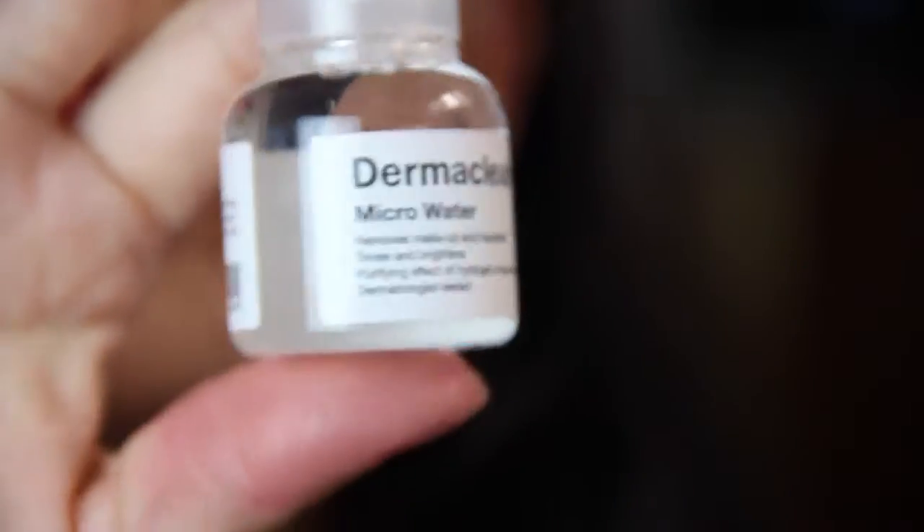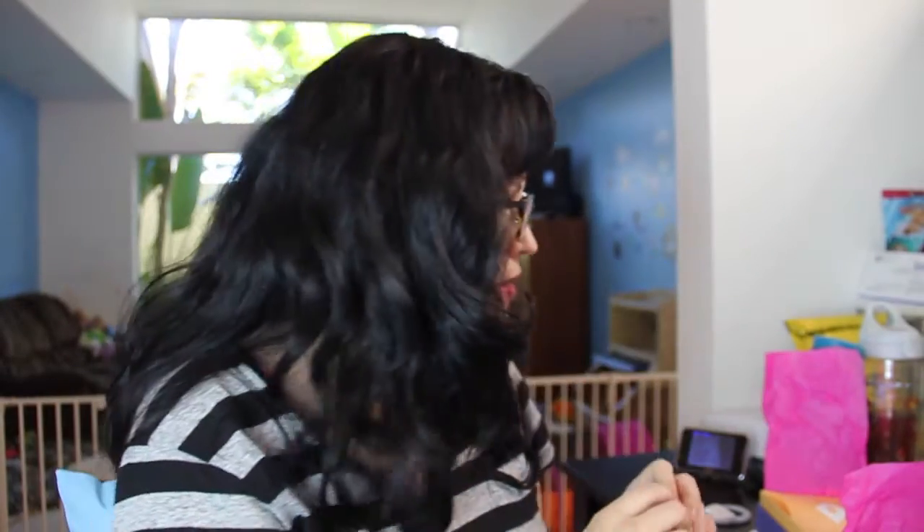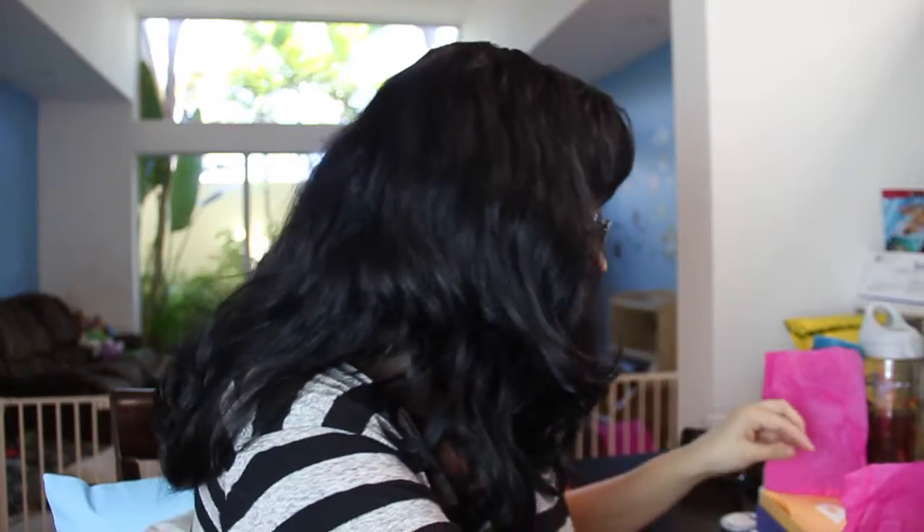The product I chose — I was able to go in and pick one thing — and I'm excited about this. It's the Dermaclear Micro Water by Dr. Jart, a hydrogen mineral water. Full size is $32. Honestly, I use Simple micellar water which is like seven or eight bucks and I love it, so I don't know if I'd spend $32 on this. But who knows, maybe it's magical.